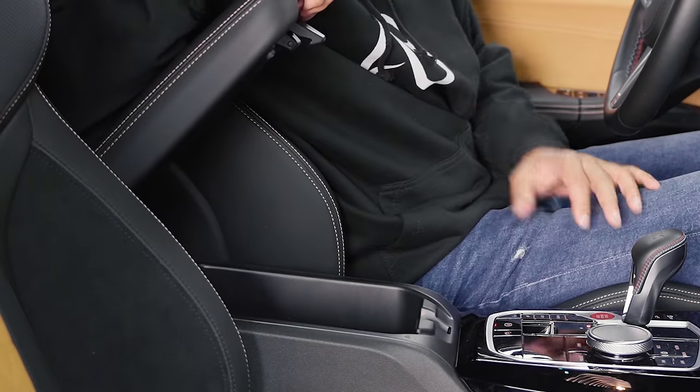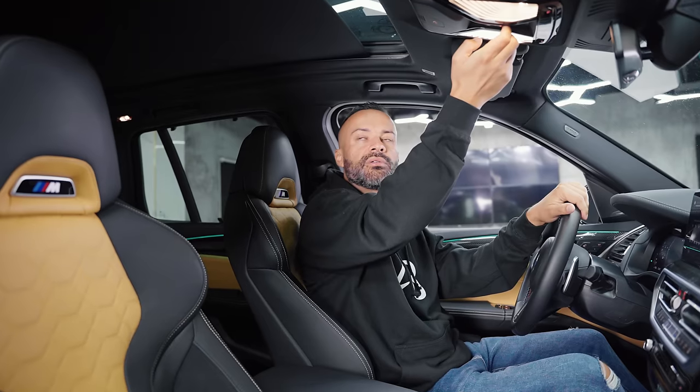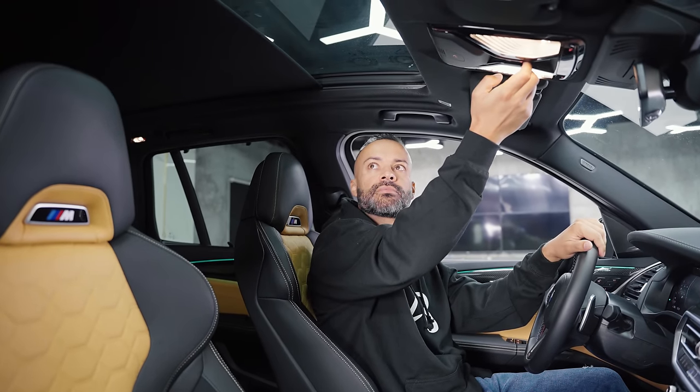Under the center console it's not very deep. You do have one USB-C and a pretty weak light. Of course you've got a panoramic sunroof.